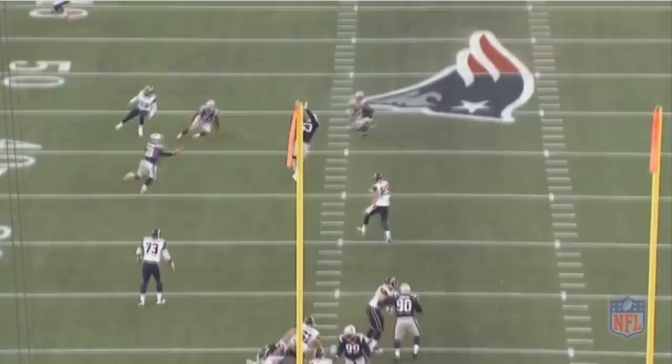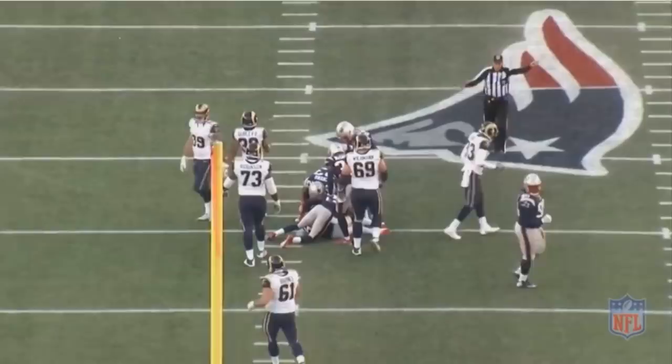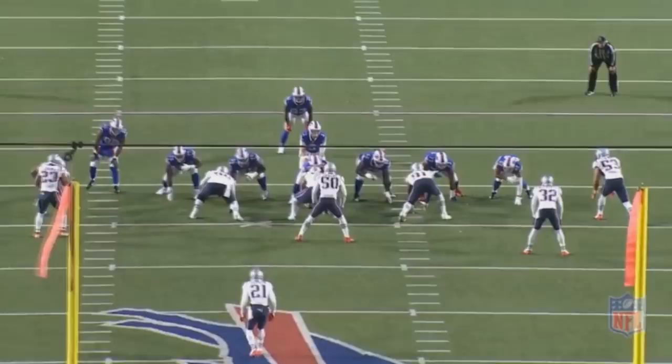One thing that makes Kyle Van Noy special is he accelerates very quickly. A lot of times guys talk about speed as if speed is everything, but really acceleration is key. It's all about getting to your top speed very quickly, and that's what Kyle Van Noy does. And you pair that with being a very smart player, and it creates a lot of good things for New England.